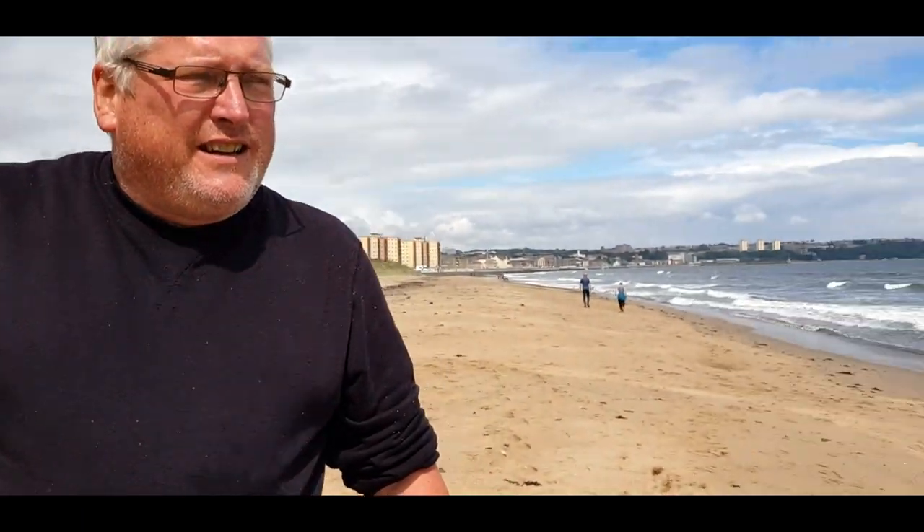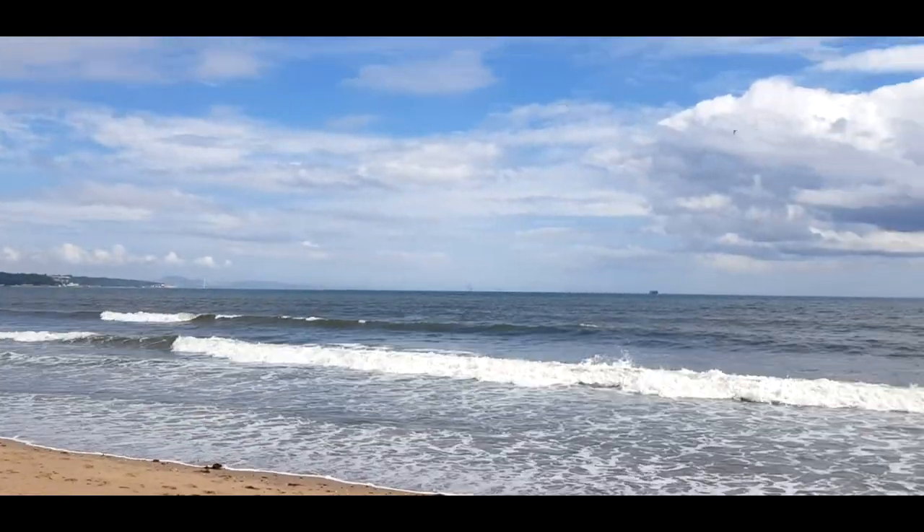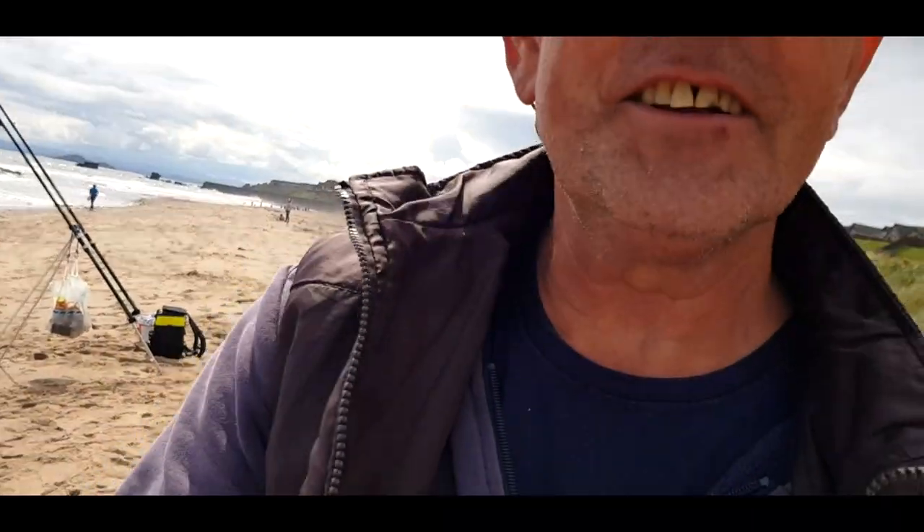There's always next time. We didn't catch anything, but we still had a great day — and look at that, the sun is coming out now that we've packed up! Absolutely unbelievable. The fish are there, I believe, just not for us to catch today. Thanks for watching, signing out, bye bye.